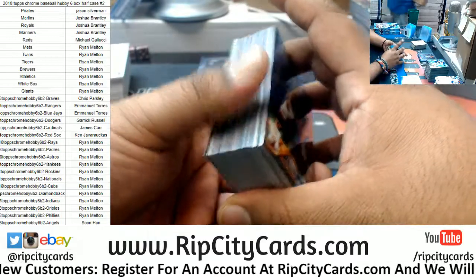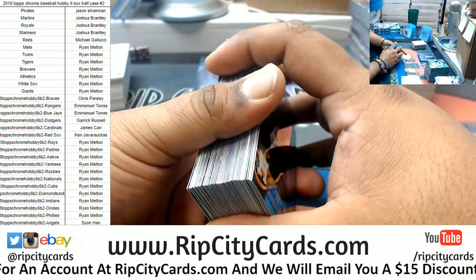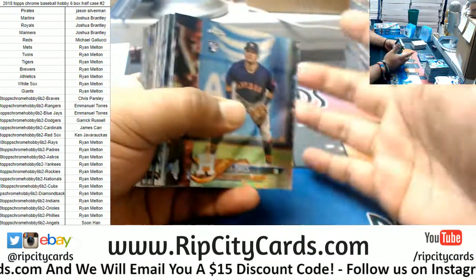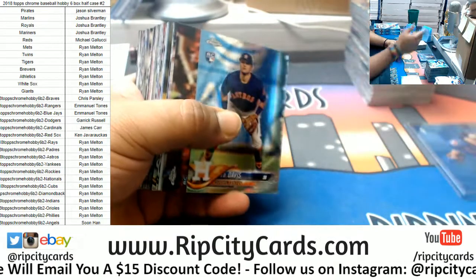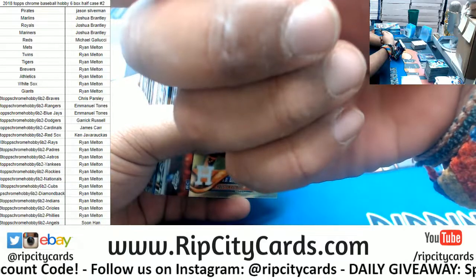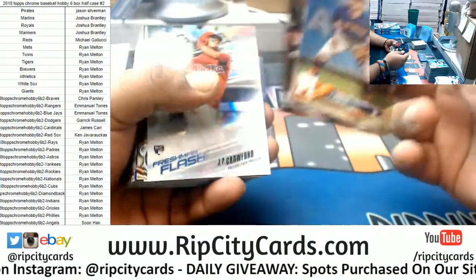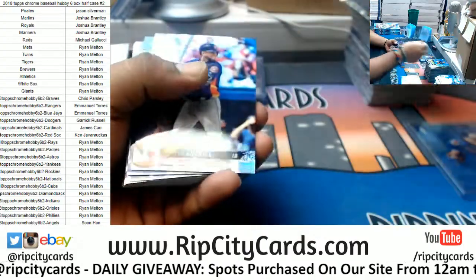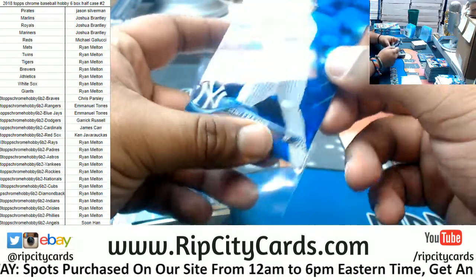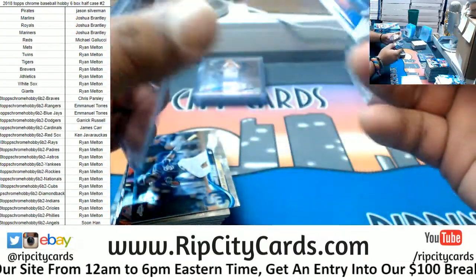I haven't seen Super Troopers 2 yet. Whoa — what was that grazing in the background? Oh snap, it's the Jesus! It was like a scene from Signs when the alien walks past. JD Davis Astros rookie, Flaherty Cardinals rookie, Crawford Phillies rookie, Woodruff Brewers rookie, Gurriel Astros refractor, Clint Frazier Yankees rookie to 150. The first Super Troopers I could watch all day — so the sequel is no bueno, huh? Interesting.